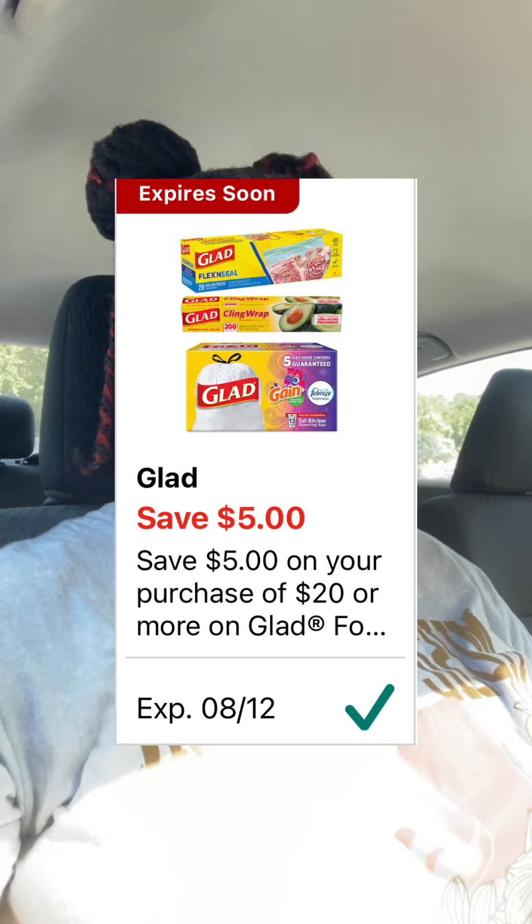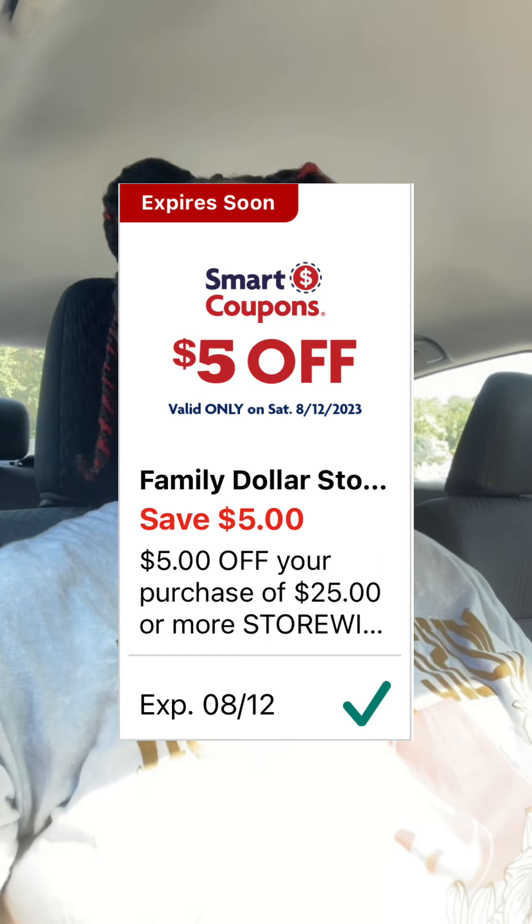It's been forever since the last time I couponed at Family Dollar, but I noticed there's this $5 coupon for Glad Trash Bags that expires today and I'm in need of trash bags. So I'm going to combine it with the $5.25 digital coupon and create an all-digital deal. Let's head inside and see what I get.